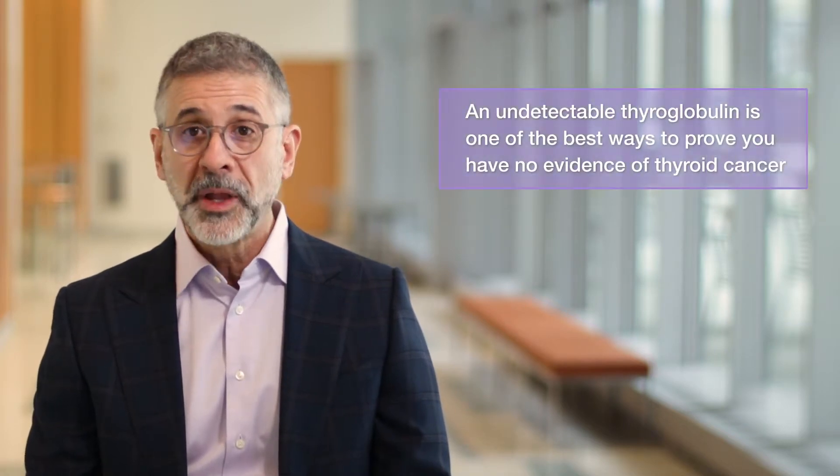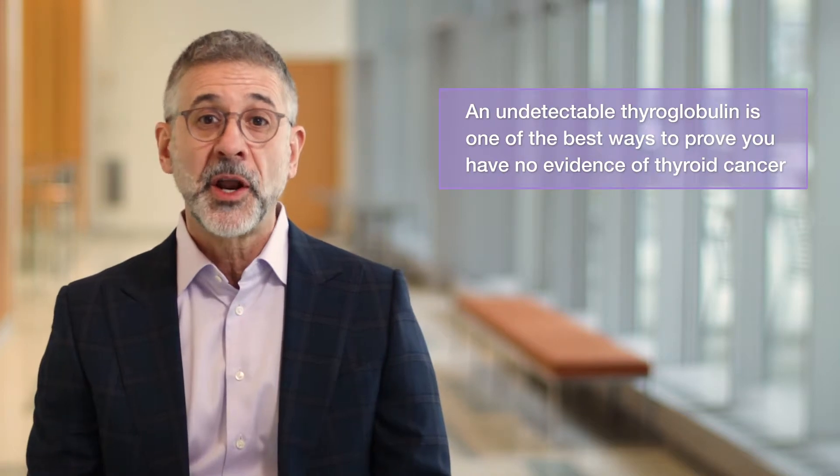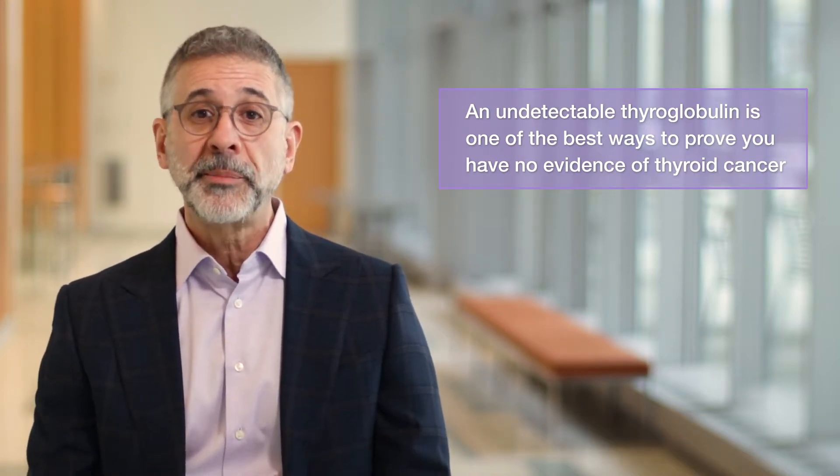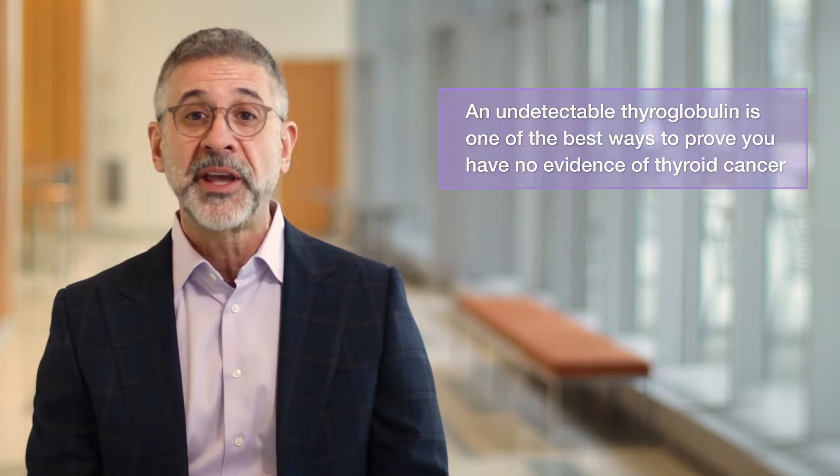An undetectable thyroglobulin is important. Along with additional testing like neck ultrasonography, which we'll discuss in another tutorial, an undetectable thyroglobulin is one of the best ways to prove that you have no further evidence of cancer. Once thyroglobulin becomes undetectable, it should remain that way for the rest of your life.